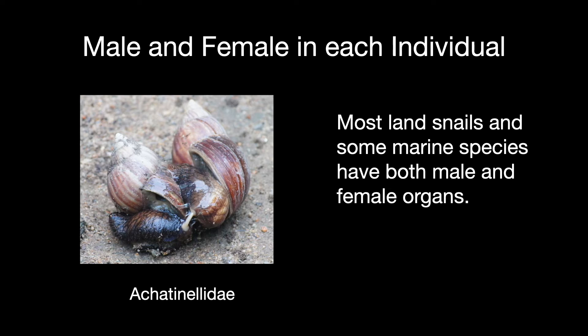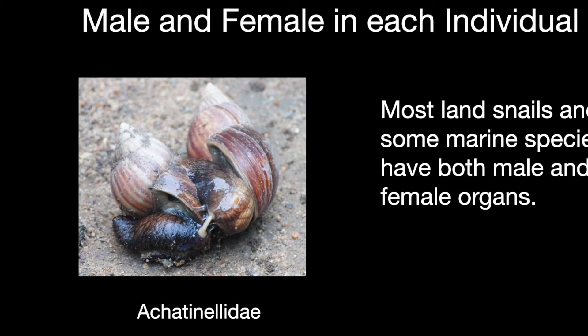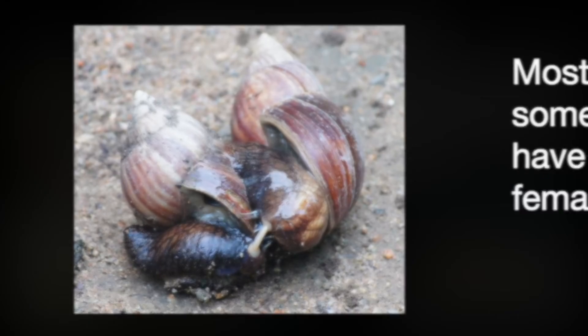Most land snails and some marine species are hermaphrodites — they have both male and female organs. They still favor having sex to mix up their genes, and both snails in a couple will produce eggs. A few species go it alone and self-fertilize, called parthenogenesis, which is helpful where populations are scattered and it's hard to find a mate.